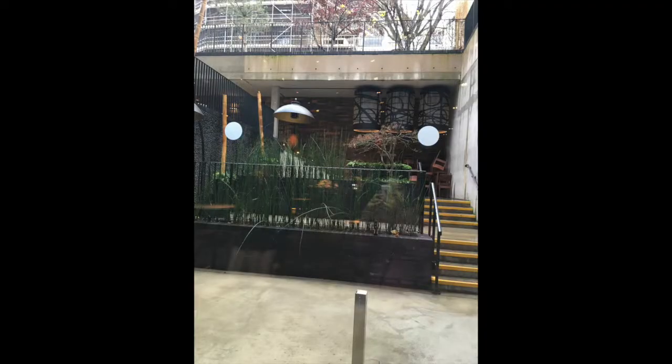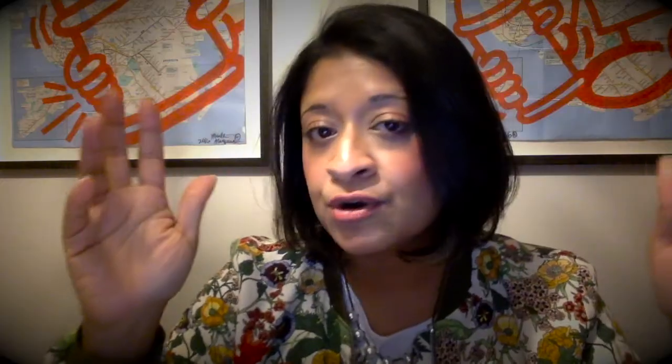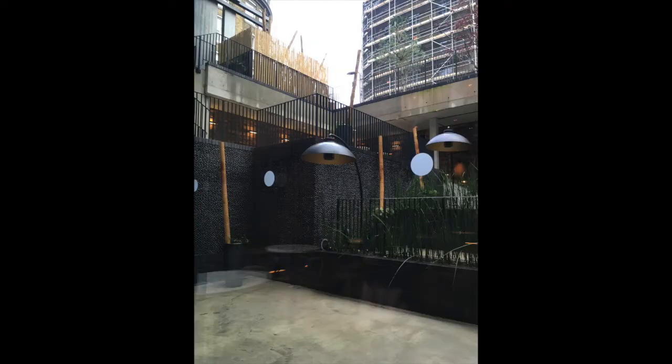They've also got a great terrace space at the restaurant, which is next to the bar. So it's really great if you're organizing a drinks reception, especially in the summer. It really does allow for all types of really cool, fun events that you could have out in this space.